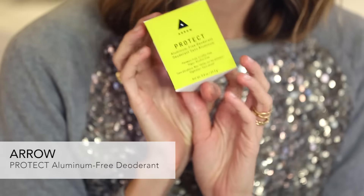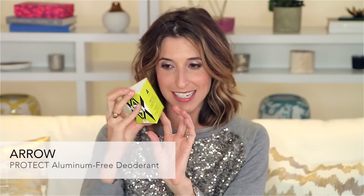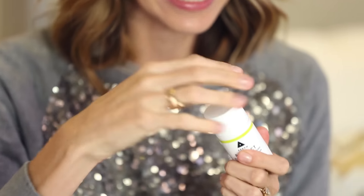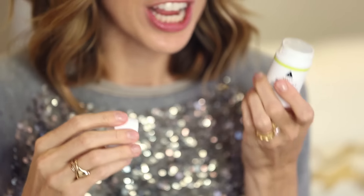First, I'm going to tell you about a product I'm so serious about, which is an aluminum-free deodorant. It's called Protect, in this beautiful Aero-shaped box, and it's miniature — perfect for your gym bag — and it smells so fresh and amazing. You can also carry it with you and reapply if needed.